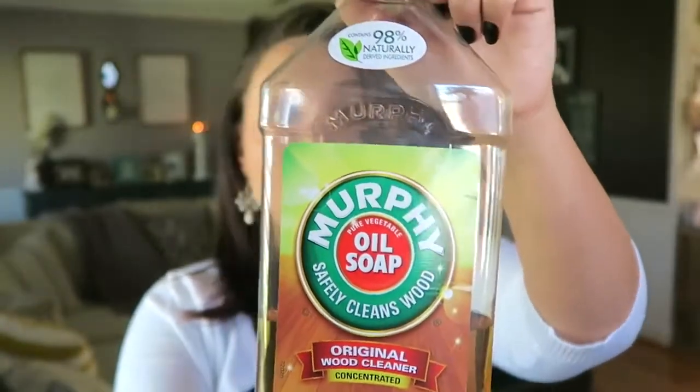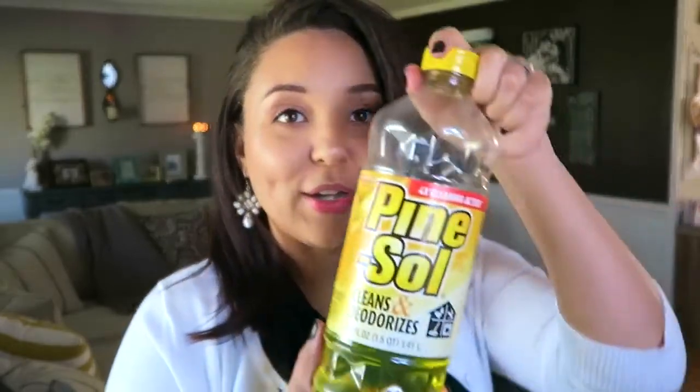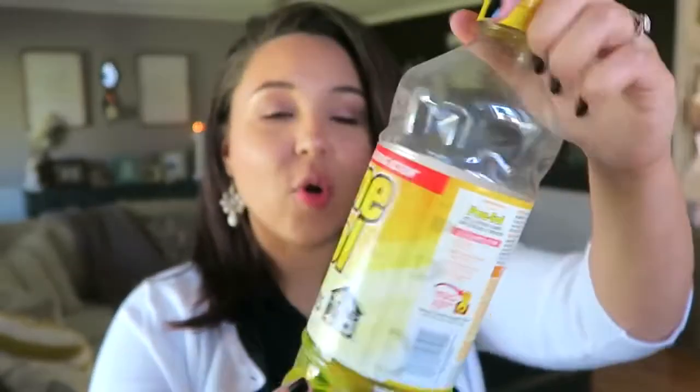Sticking with floors, we like this Murphy's Oil Soap. We do have hardwood floors — we don't have laminate for most of our house. We have laminate in our bedroom, carpet in the other bedrooms and the den, and tile in the sunroom and bathrooms. I really love Murphy's for the floors. It makes such a huge difference — it leaves them so shiny and new looking. I mix this in some water and also mix in some Pine-Sol, and of course you've got to go with the lemon fresh scent.